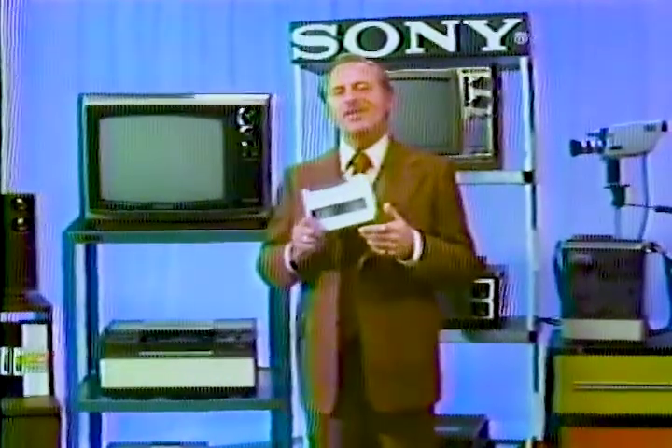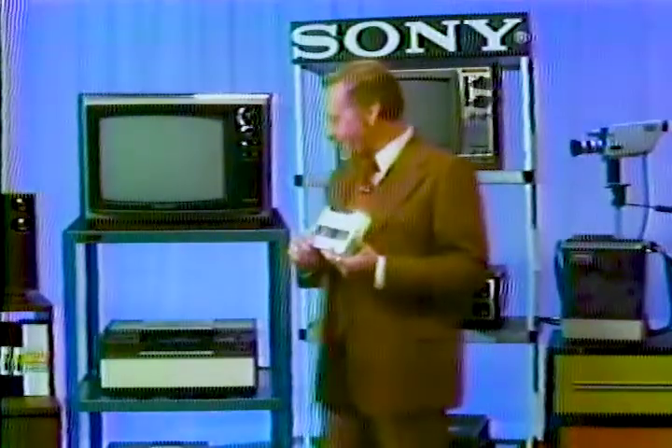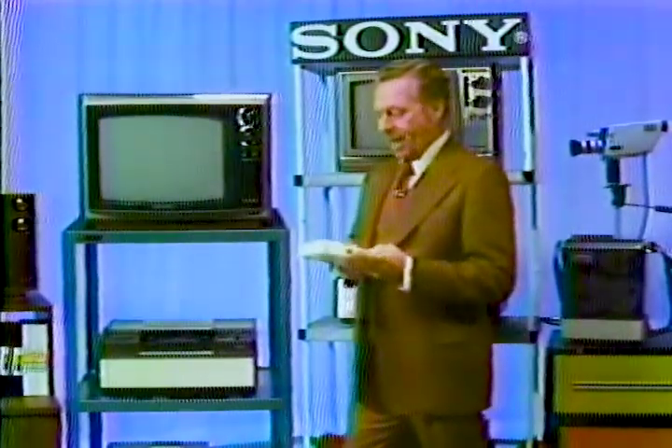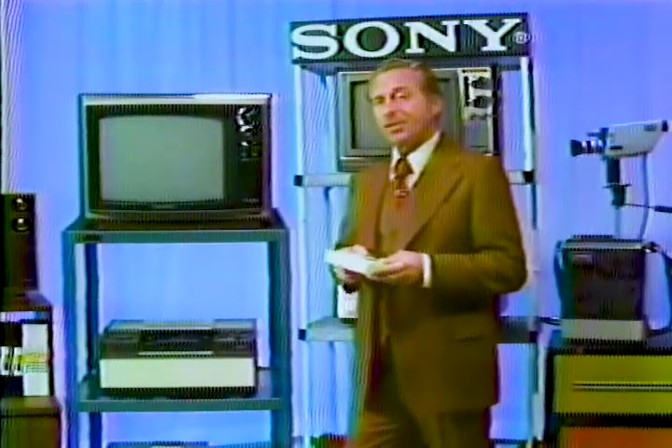Hi, this is a videotape cassette. And this is a videotape recorder. These two pieces of equipment are probably the greatest development in communications in years. Let me show you what I mean.